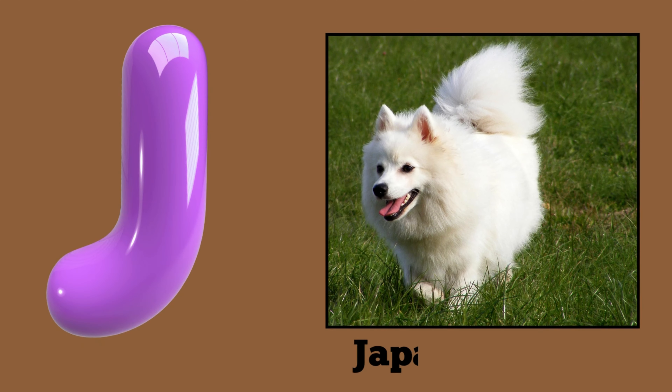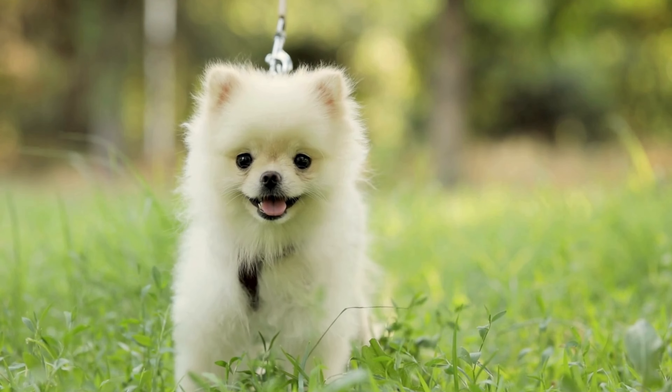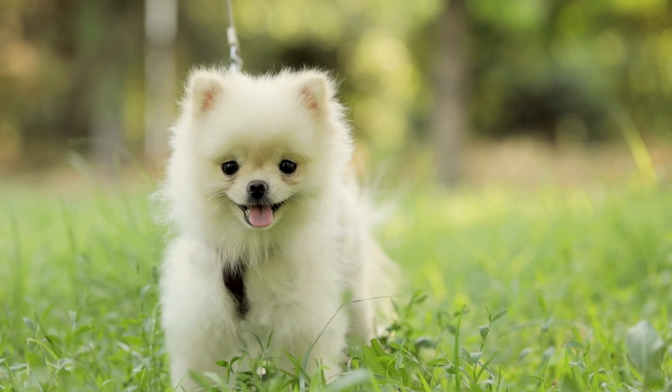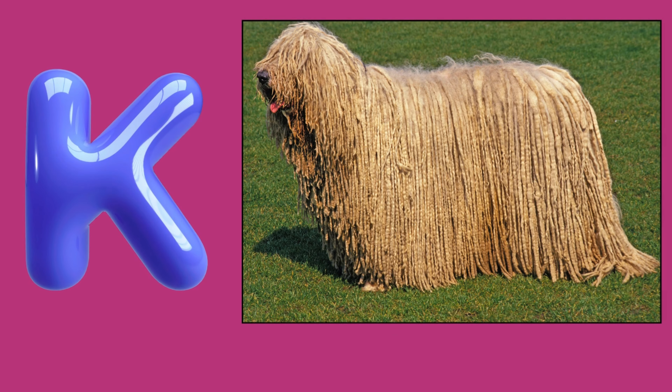J. Japanese Spitz. J. Japanese Spitz. Japanese Spitz.